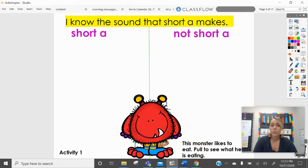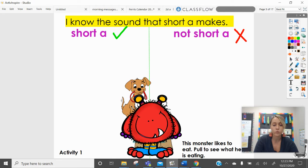So today we are going to look for words that have the 'ah' sound. So if it has the 'ah' sound, like a short vowel A, we're going to put it over here. If it does not have a short vowel sound, we'll put it over here. So this is our no pile and this is our yes pile. Let's see what the monster has for us.